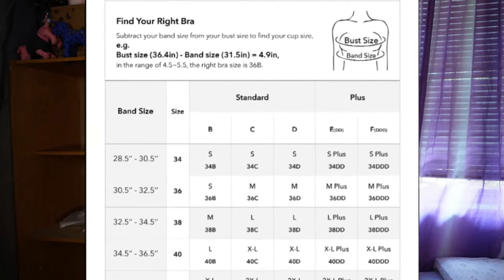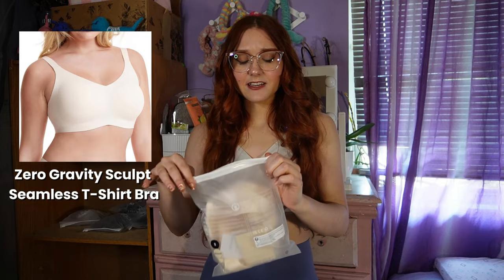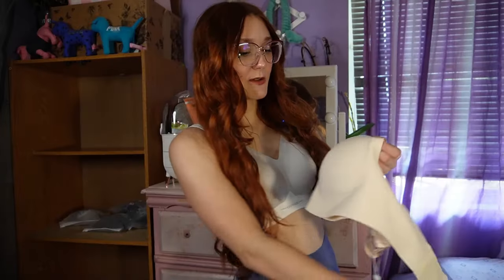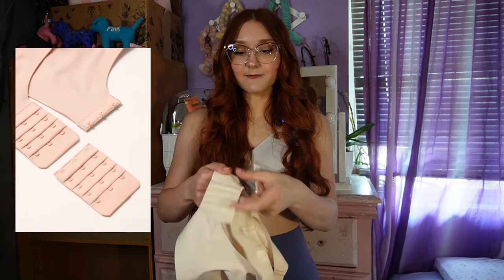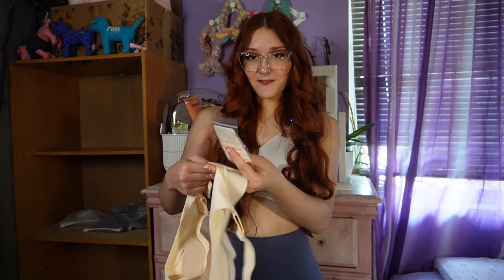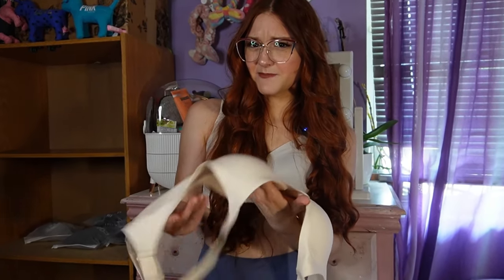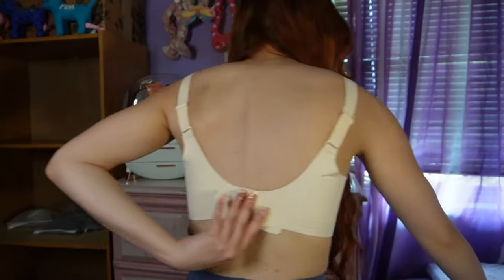Before we begin, all the bras are in a size small. The first one is this one — it's like a nude color, but there was a form insert in between to keep the shape. It also came with an extension for the back strap in case it's too small, which I thought was convenient because you can actually buy these separately for any bra, but this one comes with it. I don't think I've ever had a bra in this material before. In this color, it's probably going to look good with white shirts.